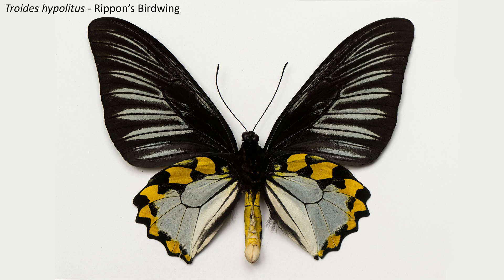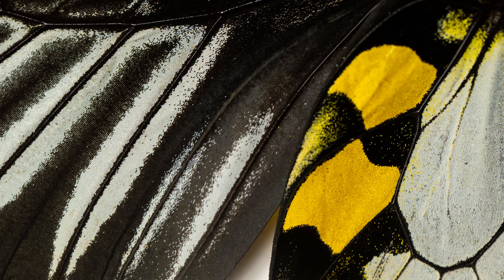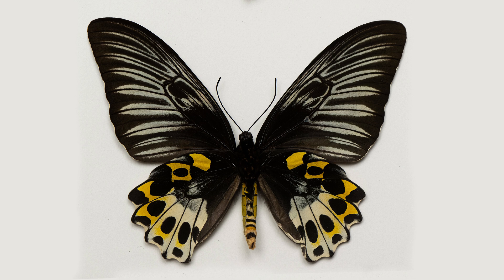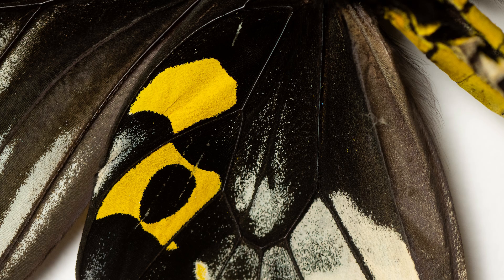Although I've concentrated on Ornithoptera so far, they only make up about a third of the different birdwing species. The largest genus is Troides, which contains 21 species. One of the most spectacular of these is Ripon's birdwing — a beautiful species found in Sulawesi and the Moluccas Islands. As you can see, it is a case where the degree of sexual dimorphism — in other words the difference between the males and the females — is much less marked than in the Ornithoptera. Here the only real difference between male and female, certainly externally, is some differences in the patterning and about a 5% difference in body size.